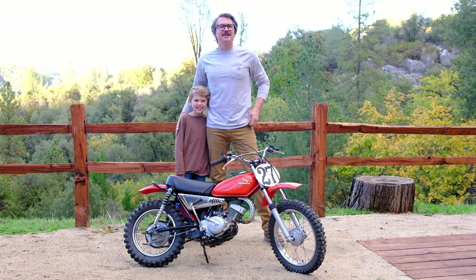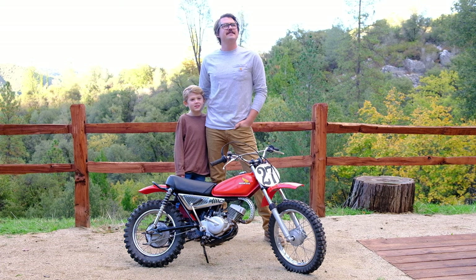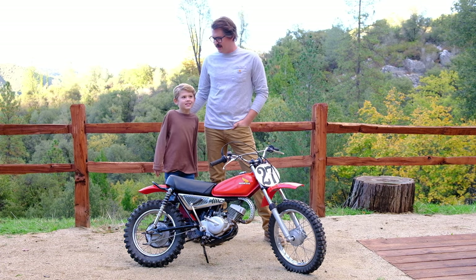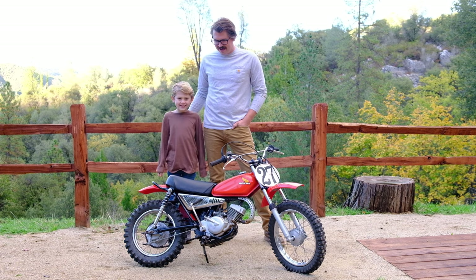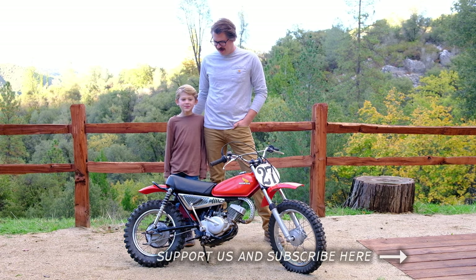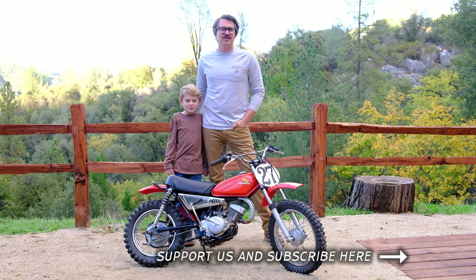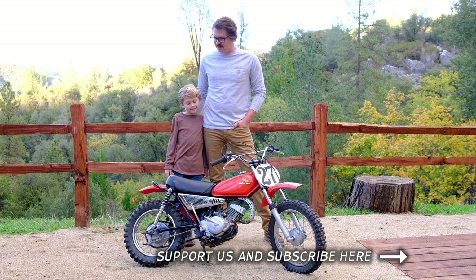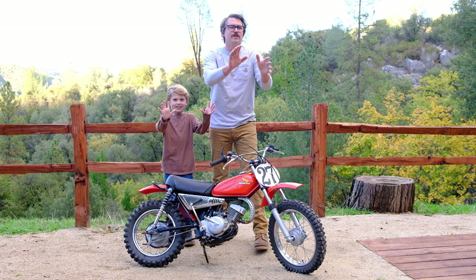What's up vintage motorcycle enthusiasts and welcome to B&B episode 14. Today is an extra special episode because today my son Liam is joining us to share his amazing vintage dirt bike. And if you're familiar with this show, you know we usually drink adult beverages, but today's episode is kid friendly so we're going to be drinking Capri Suns.